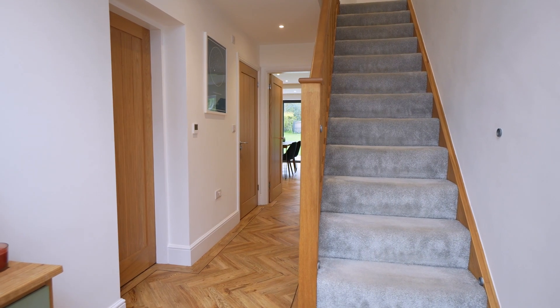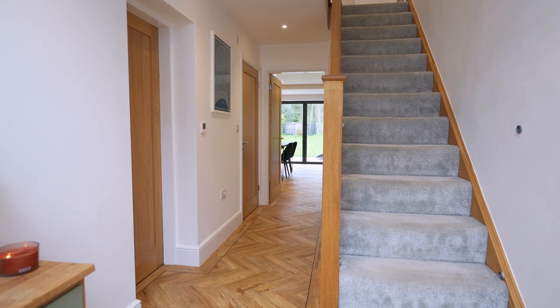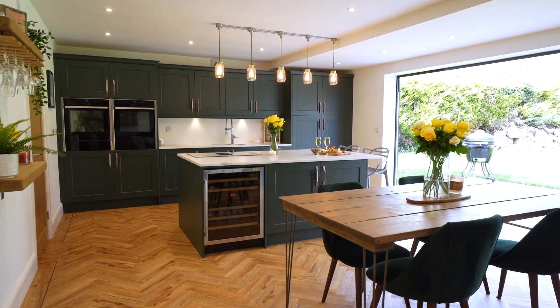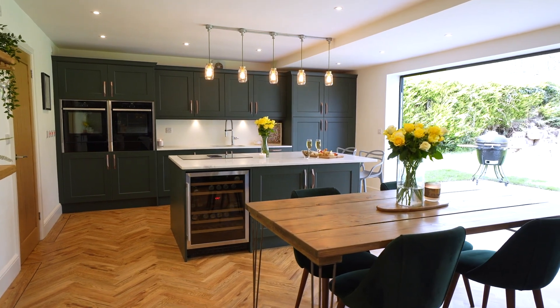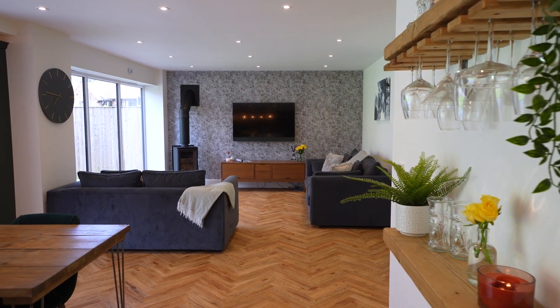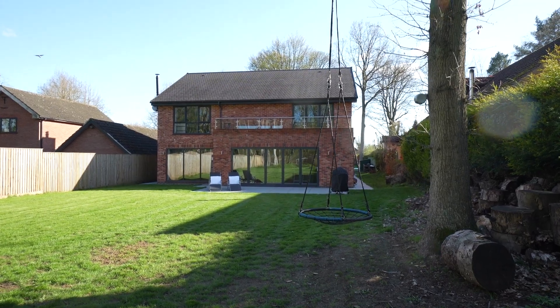Return to the hallway and continue through to the open plan kitchen, living and dining space, where garden views greet you instantly through a wall of bifolding doors. This is the true heart of the home where light streams through this beautiful room, and with the doors folded back you have instant access out to the gardens.